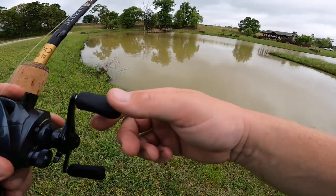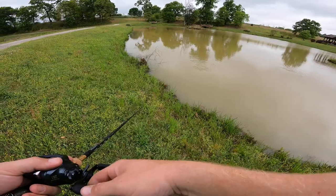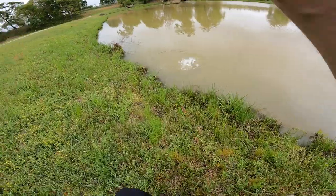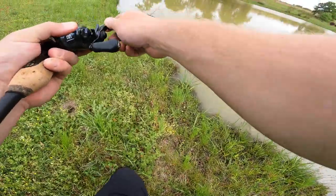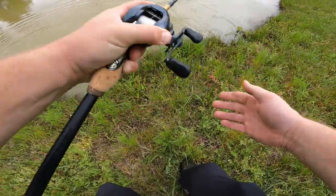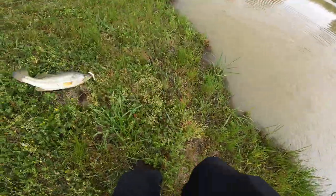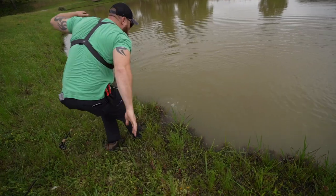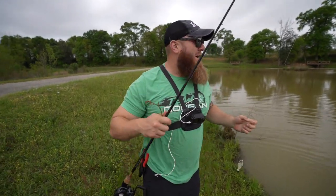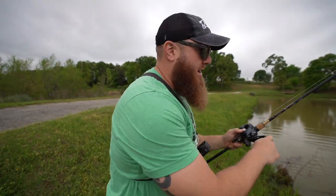There's a bass right in front of me — I can't move because he'll see me. He just kind of looked at it... got him! That was a crazy bite. He came out but I got him on the back hook. That counts!